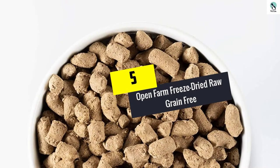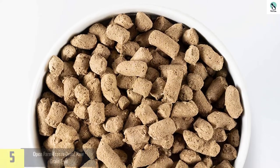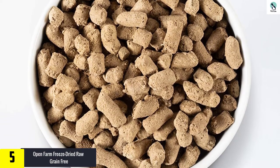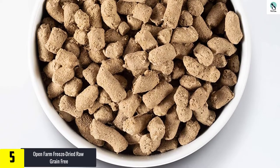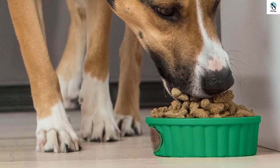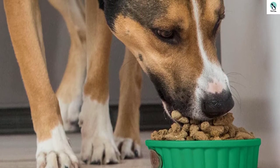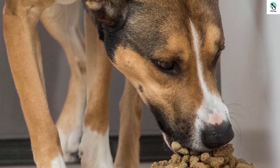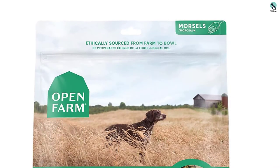Starting at number 5, we have the Open Farm Freeze Dried Raw Grain Free. Any dog that enjoys turkey will enjoy this nourishment. It can be given as either an entire dish or a mixer, allowing you to utilize the food according to your capability to buy another batch. All serving sessions are easy — you only have to scoop, pour some water, and empty the right amount into the dog's feeding bowl.